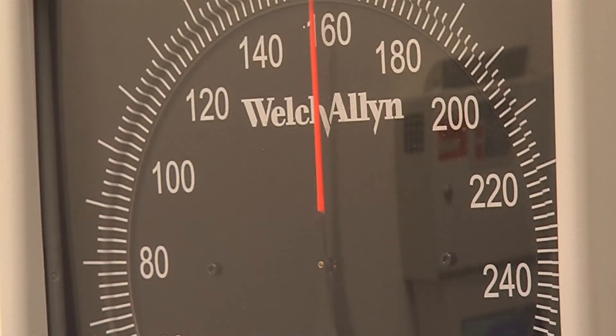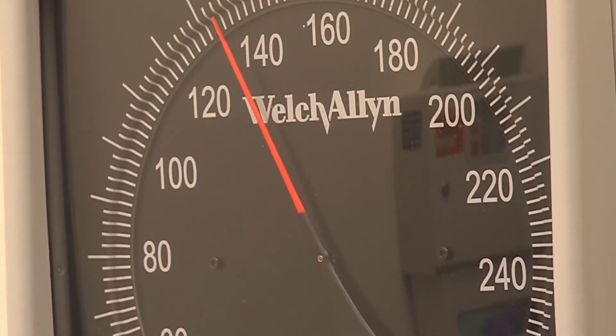People do need to be aware of their family history. If they have a parent or both parents that have high blood pressure, they should be aware that they are at risk for developing high blood pressure as well.